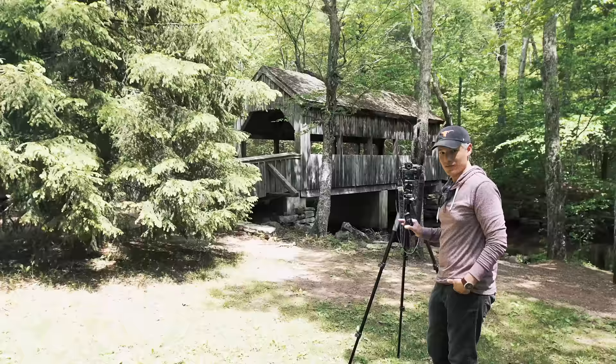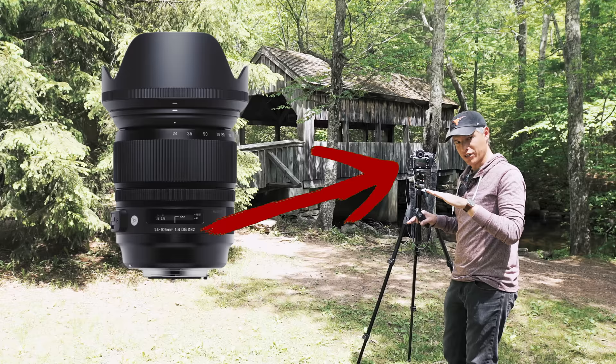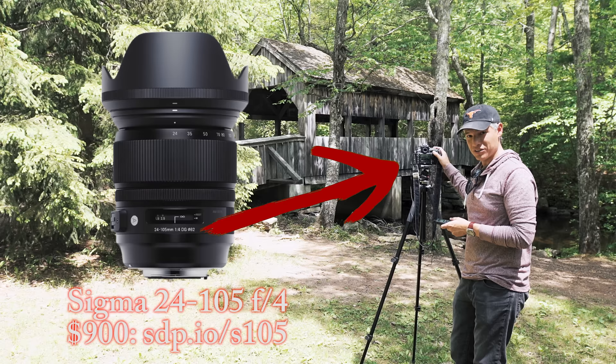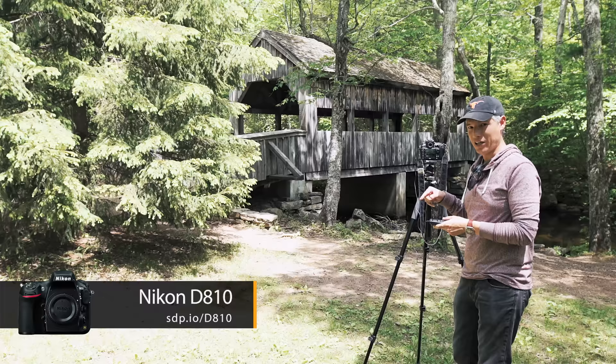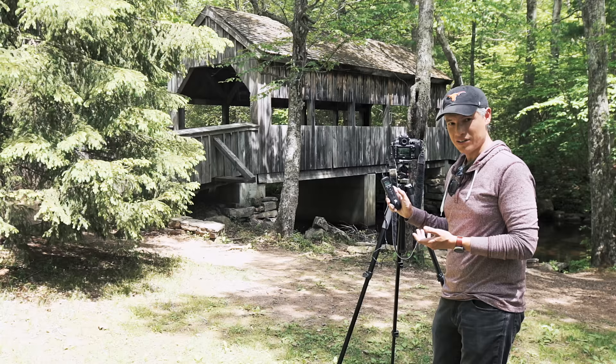If you want to get the sharpest shots possible, you have your camera on a tripod and you're using mirror lockup. Mirror lockup moves the mirror out of the way and waits a little bit before it takes the picture, because moving that mirror up can actually shake the camera. Here's the problem: pushing the shutter button will also shake the camera. The Nikon doesn't put a delay on mirror lockup — that's a new feature with the Canon 5DSR. So I have to carry this external trigger; two presses gets me to take my picture. But the delay on the Canon is really nice.